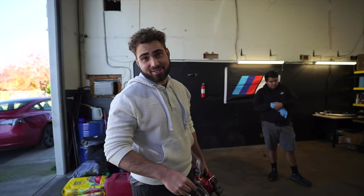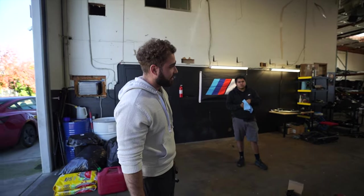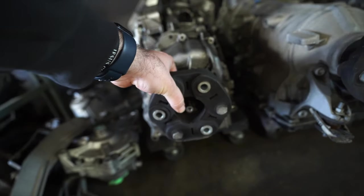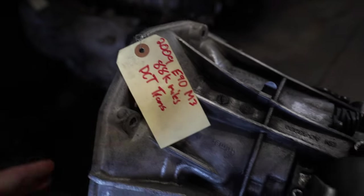Good news before we end this video: we got an order on the DCT transmission we just pulled out. It's going to Alabama. We're going to get it packed away on a pallet we got from Harbor Freight — it works out perfect. Let's get the transmission on there, packed up, and sent out. We already put it into storage, but we can pull it out real quick — it's already marked and everything. Sold pretty quickly actually, only on sale for about two days.